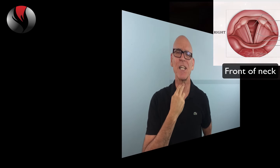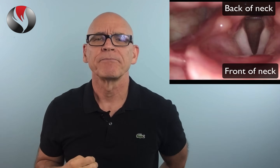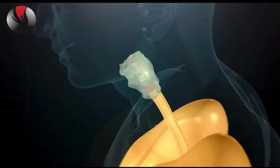Vocal cords, sometimes called vocal folds, are located in the mid portion of your neck, about halfway down between the top and the bottom of your neck. There are two vocal cords and they're connected in the front of your neck and open and close in the back, or towards the back of your neck. They're located inside the voice box or larynx. The cords sit at the top of your windpipe or trachea.